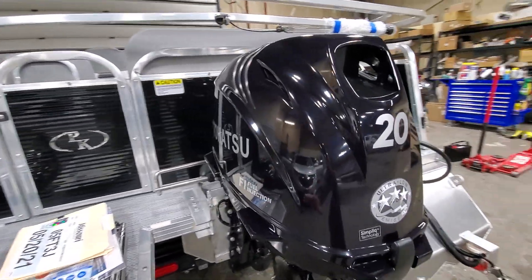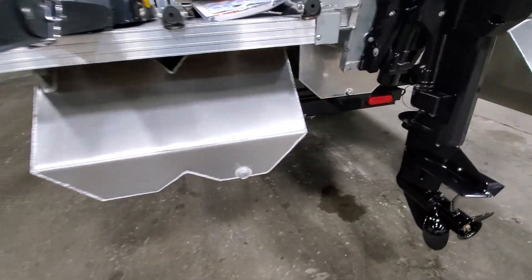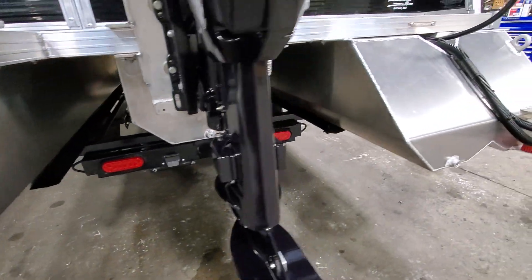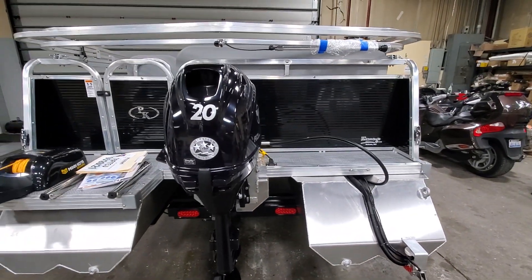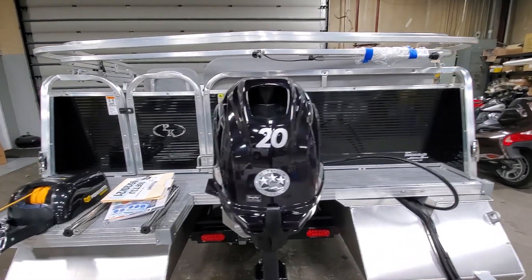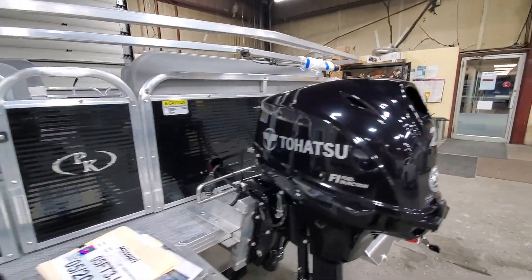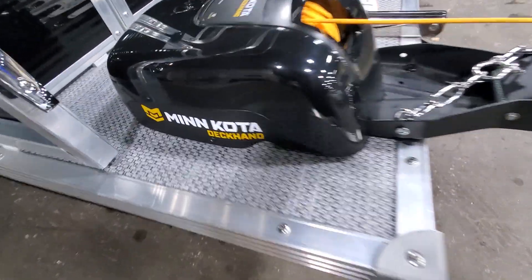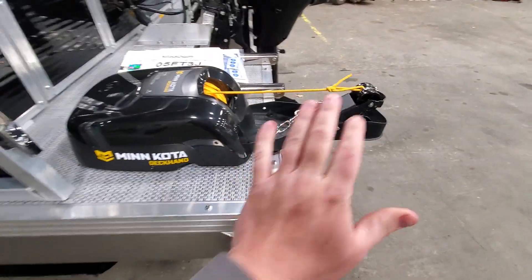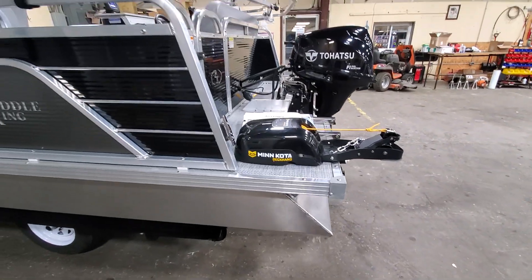This particular boat is a 2021 Low Pro Cruiser Tri-Tune — I'll show you the third pontoon underneath. Propulsion-wise, we have it equipped with a 20-horsepower Tohatsu 4-stroke fuel-injected engine. Back here, I have it set up with a Minn Kota Deckhand 40. There is an anchor that goes with this, but it's stowed away for traveling, as we are delivering it as well.